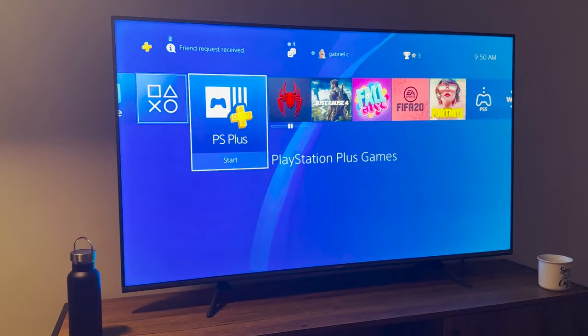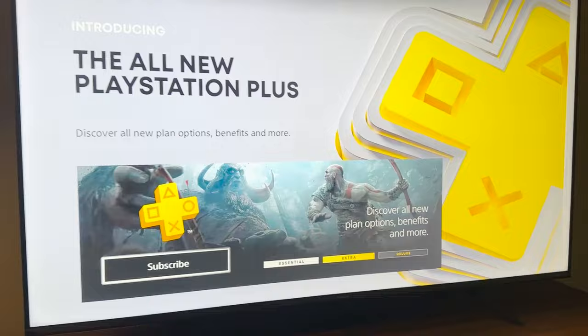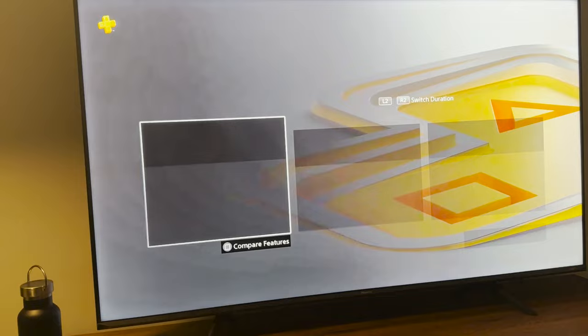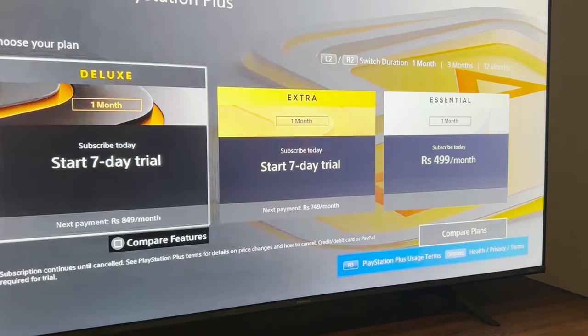This is an account I just created. When I go to PlayStation Plus and hit Subscribe, right here you can see you get an option for a 7-day free trial for PlayStation Plus Deluxe and a 7-day free trial for PlayStation Plus Extra.